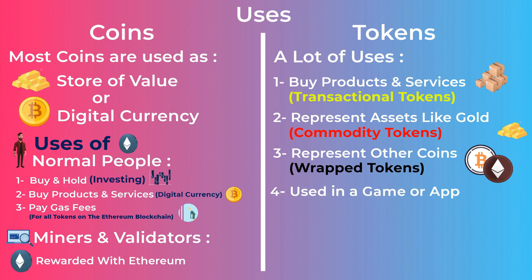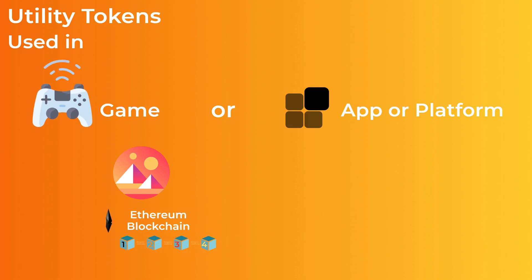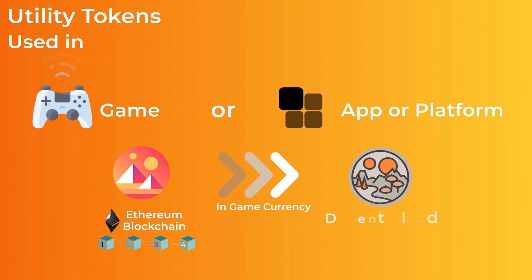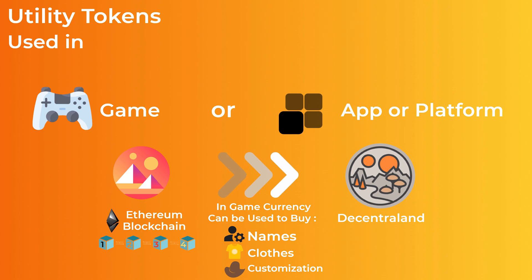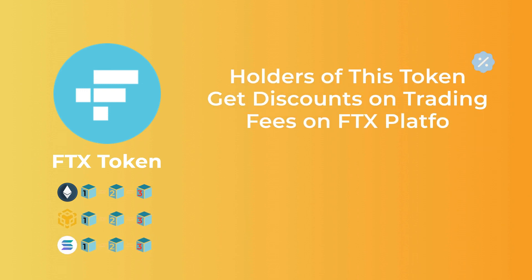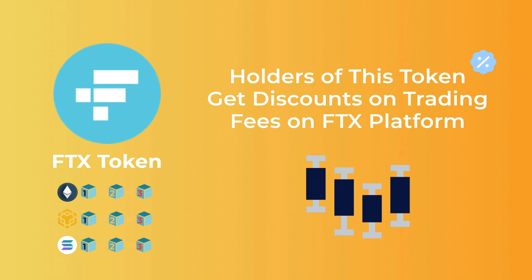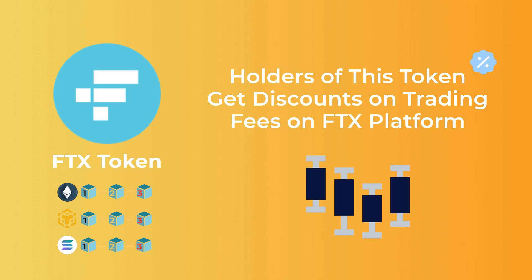Utility tokens are another type of token. These tokens are created to be used in a game, app, or platform. The Mana token, for example, is a token on the Ethereum blockchain used as the in-game currency of Decentraland. Holders of this token can use it to buy names, clothes, and customizations for their avatars in the game. Another example of utility tokens is the FTX token, created by the FTX exchange team, available on the Ethereum blockchain, the Binance Smart Chain, and on the Solana blockchain — holders of this token get discounts on trading fees on the FTX platform. As you can see, you can do something different with each utility token, depending on what the developers want their token to do.